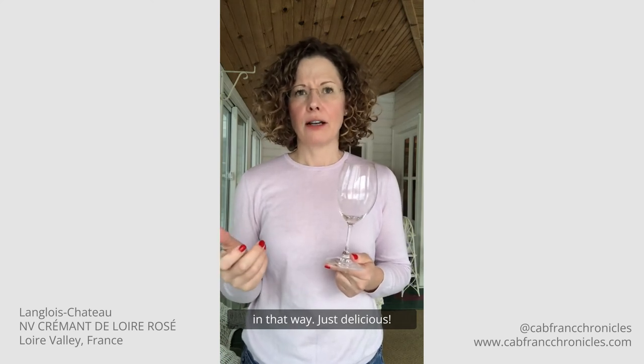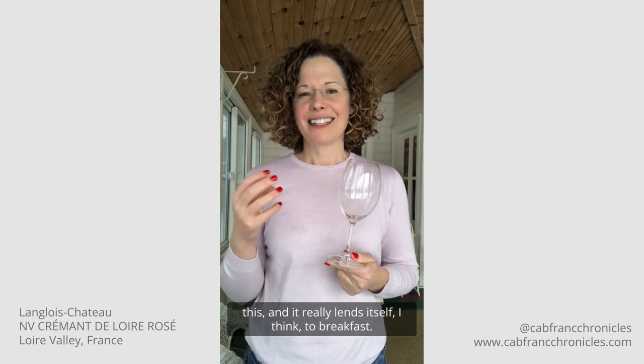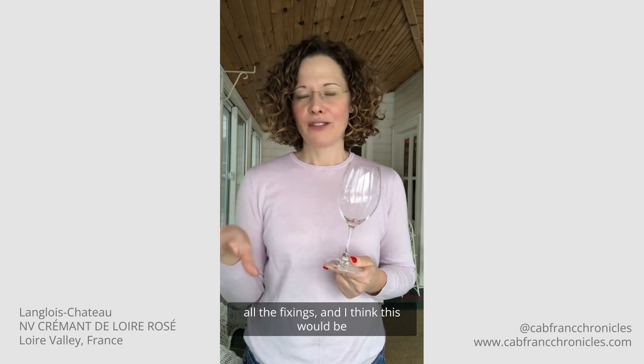Just delicious. I was thinking of pairings earlier when I was tasting this, and it really lends itself to breakfast — I see like a beautiful gravlax platter with all the fixings, and I think this would be spectacular with any sort of brunchy kind of meal.